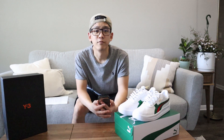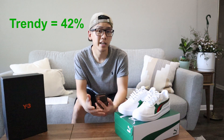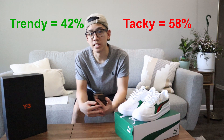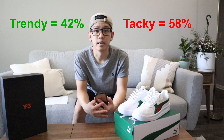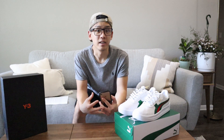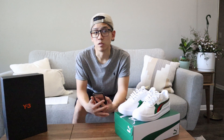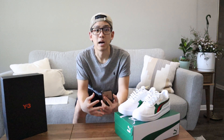Based on everyone that voted, I was actually surprised at the results. Out of everyone that voted, 42% voted trendy and 58% voted tacky. Now obviously this poll has its limitations — it was a limited sample size, and it was a very specific demographic that voted on this questionnaire. But aside from the limitations of this poll, I thought it was really interesting to get some outside perspective.